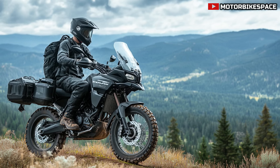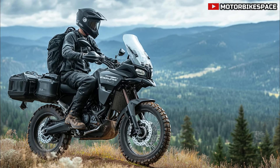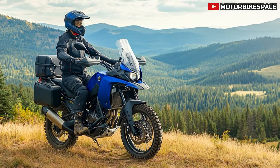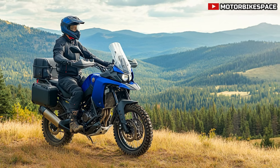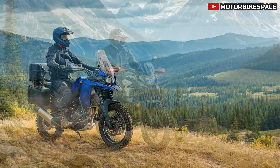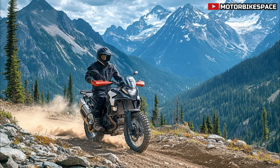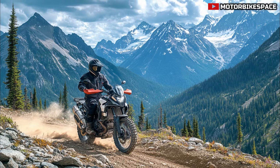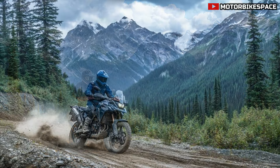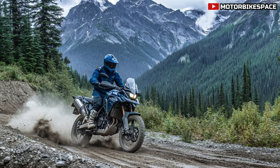2025 Yamaha Tenera 700 Canadian Edition: the ultimate adventure machine. Welcome back to Motorbike Space, your go-to channel for the latest motorcycle news. Today we're diving into the all-new 2025 Yamaha Tenera 700 Canadian Edition, a bike that promises to redefine adventure riding, whether you're tackling the rugged backroads of British Columbia or cruising through the breathtaking landscapes of Alberta.